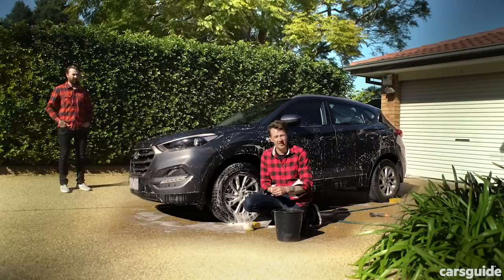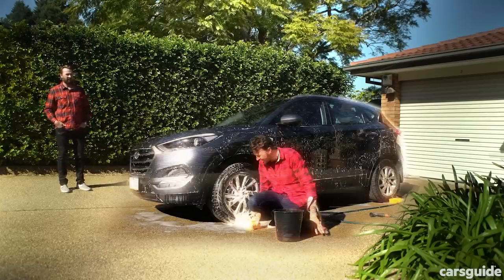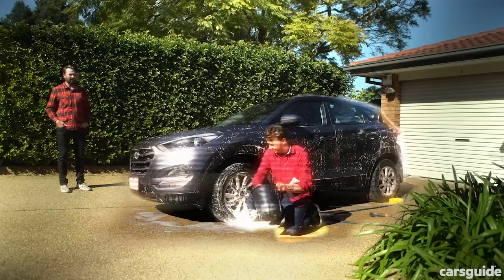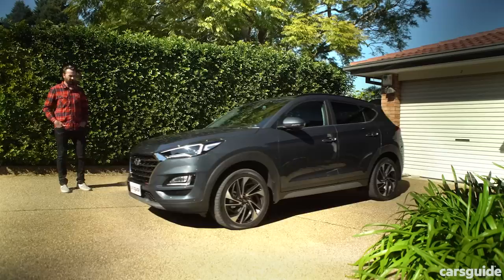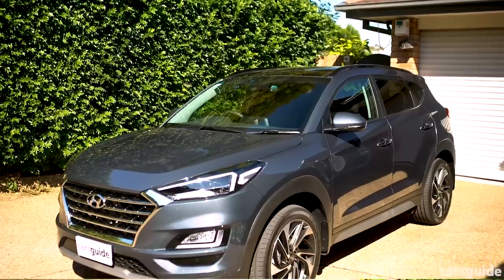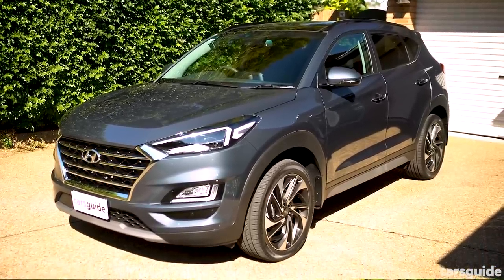Well look, a lot's changed in two years — just look at us. We're completely different looking now. Actually we're not. We're almost identical. All that's really different about us is my face — I've got a beard now. The same with the new Tucson: all that's really different about it is its face. This is the 2020 Hyundai Tucson in the Highlander grade, that's the top spec grade.